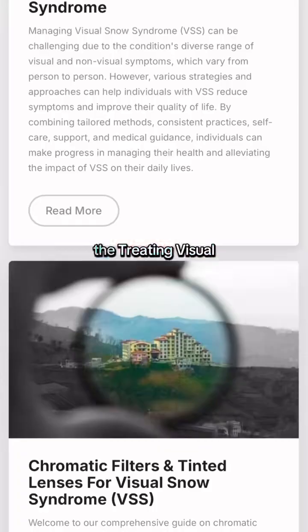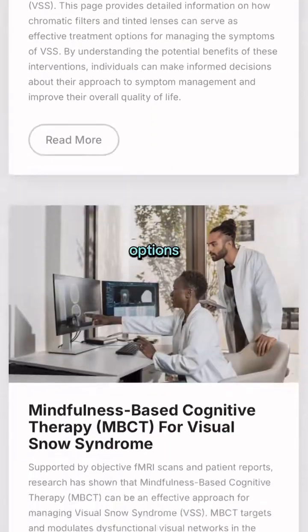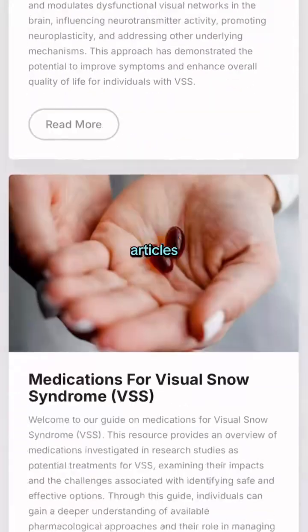We have expanded the treating visual snow syndrome page on our website, with new treatment options, symptom management strategies, and supporting research articles.